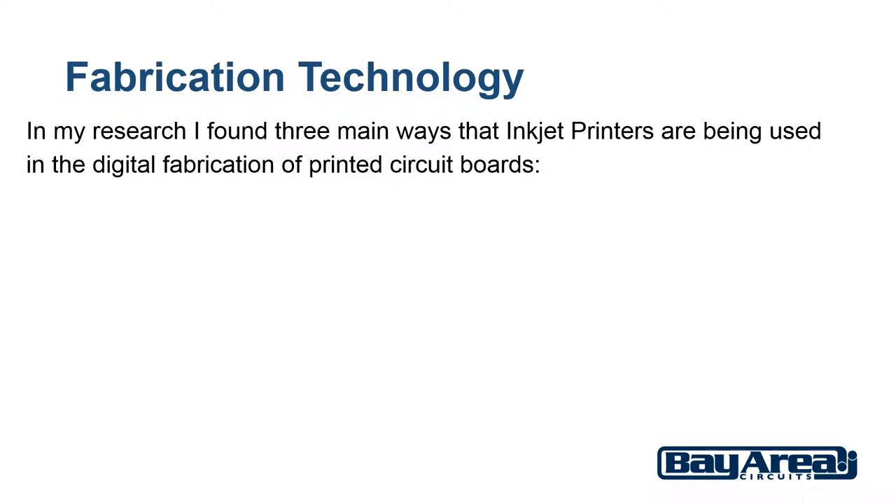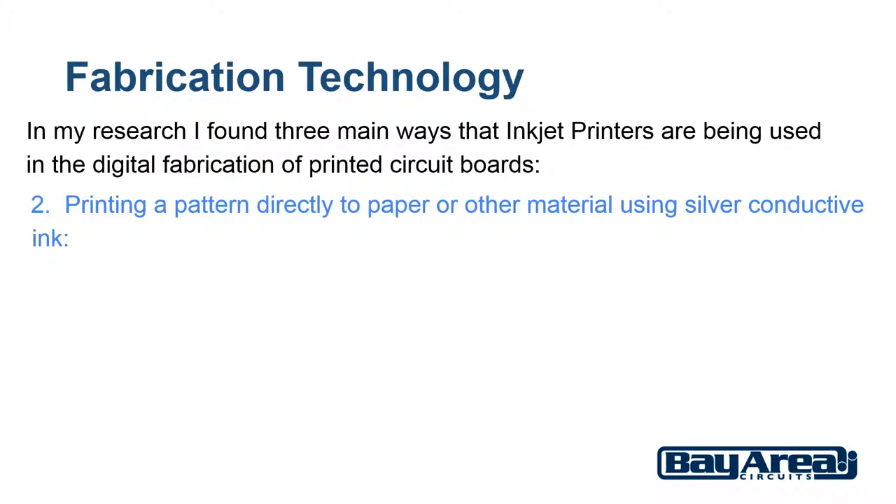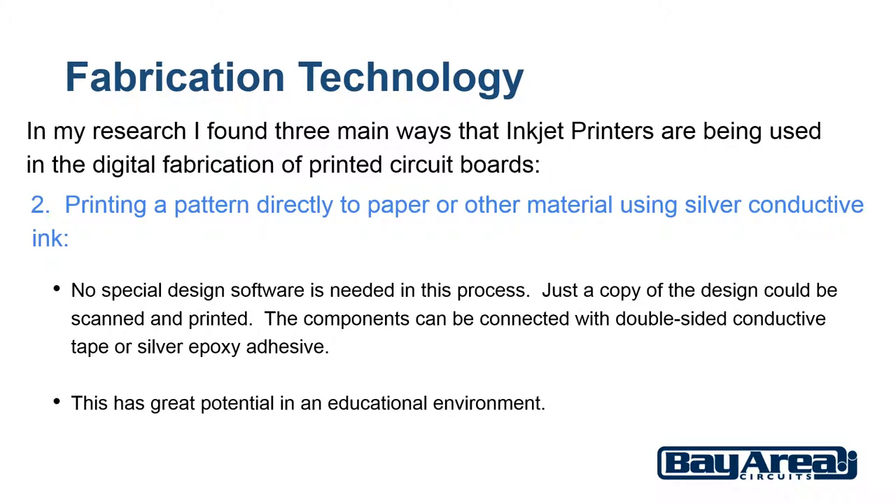The second method is printing a pattern directly to paper or other material using silver conductive ink. This method again would be more for the DIY hobbyist or could also be used in a classroom. No special design software is needed in this process — in fact just a copy of the design could be scanned and printed. The components can be connected with double sided conductive tape or silver epoxy adhesive. To me this has great potential in an educational environment to quickly take ideas and use digital fabrication to make them a reality. This is not quite printing copper onto fiberglass but it is not too far off.